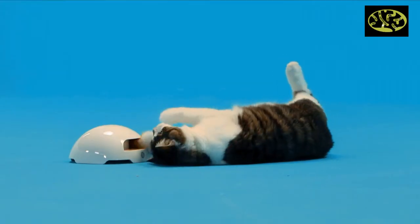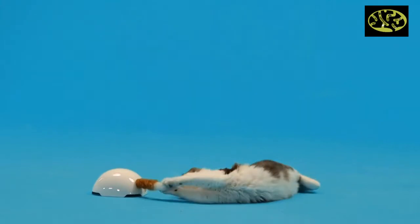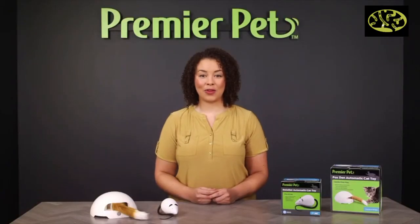A Premier Pet interactive cat toy is a great and economical way to keep your cat happily playing and engaged. Until next time, I'm Jonquil. Thanks for watching.